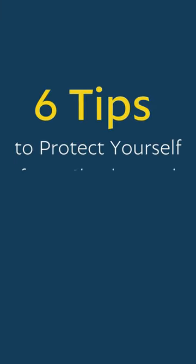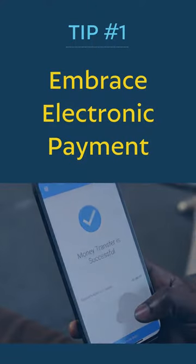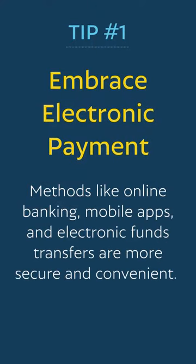Six tips to protect yourself from check fraud. Tip one: embrace electronic payment methods like online banking, mobile apps, and electronic funds transfers, which are more secure and convenient.